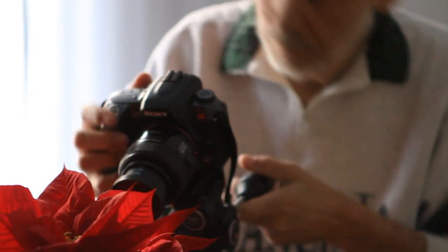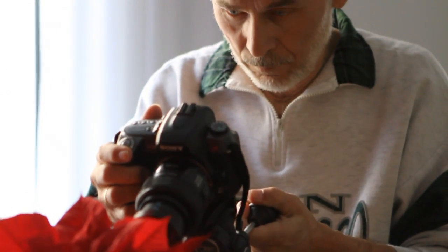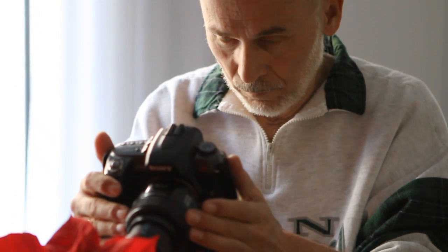Macro lenses have a very small depth of field, so you're always shooting at high f-stops, which means longer exposures, which means that you have to use a tripod. So unless I plan to use it, this lens usually stays at home.